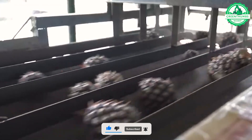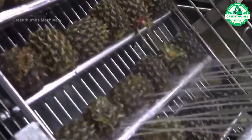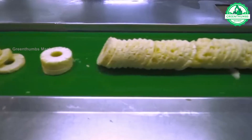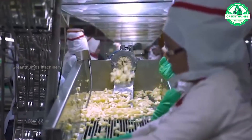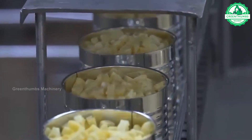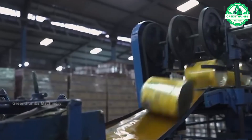At this factory, pineapples undergo meticulous size and quality sorting to ensure optimal utilization. Larger pineapples are selected for sale as whole fruits, maintaining their intact appearance and premium quality for consumers. Smaller pineapples are designated for cutting or juice production, maximizing their value and minimizing waste. This sorting process allows for efficient utilization of all pineapple sizes.